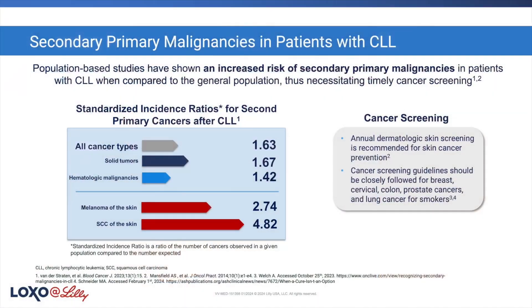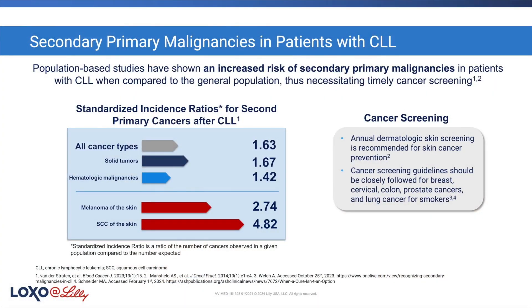The other thing I think about is cancer screening. We know that patients have an increased risk of non-melanoma skin cancers. I talk to my patients about seeing dermatology once a year for a full body skin check, to ensure that we're not missing any basal cell or squamous cell carcinomas that could be removed before they become bigger or more invasive.